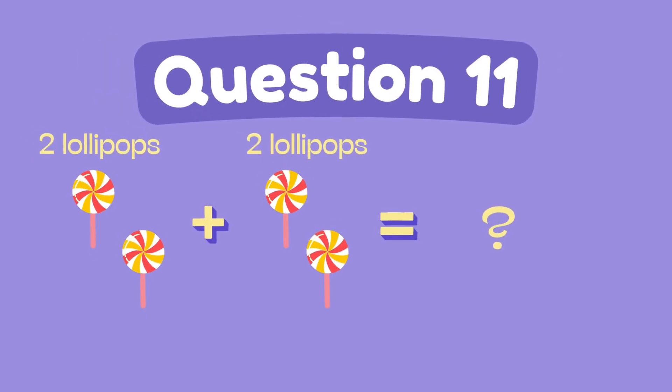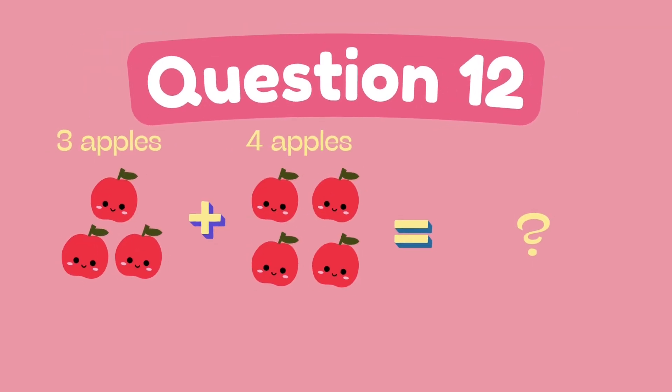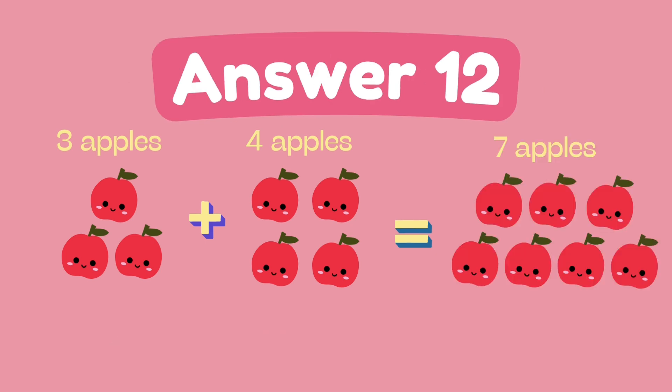What is two plus two? The answer is four. What is three plus four? The answer is seven.